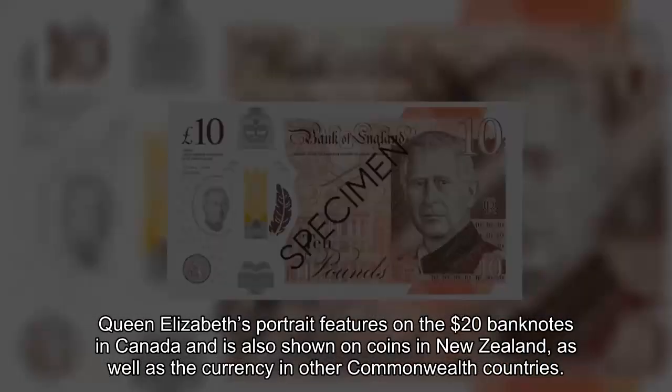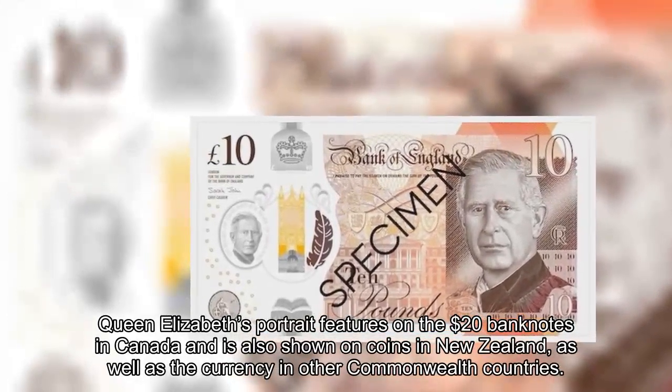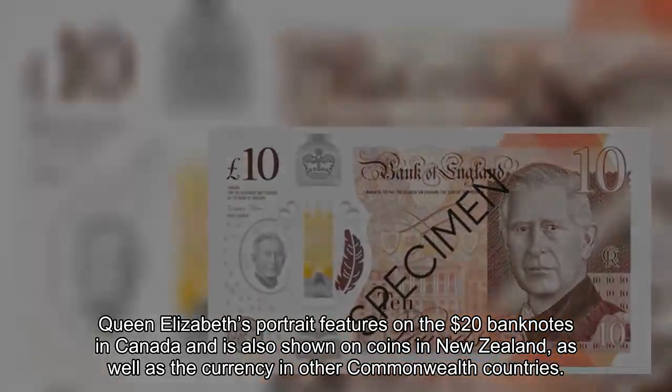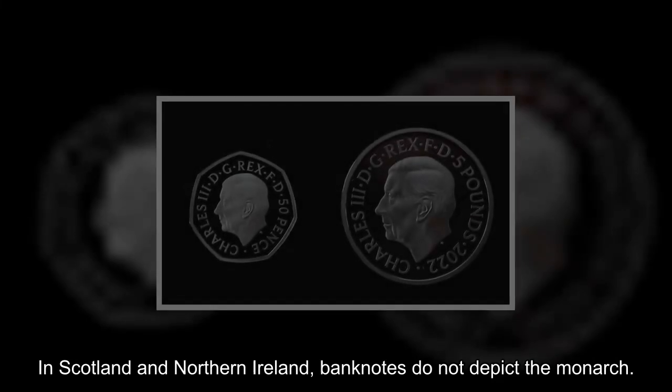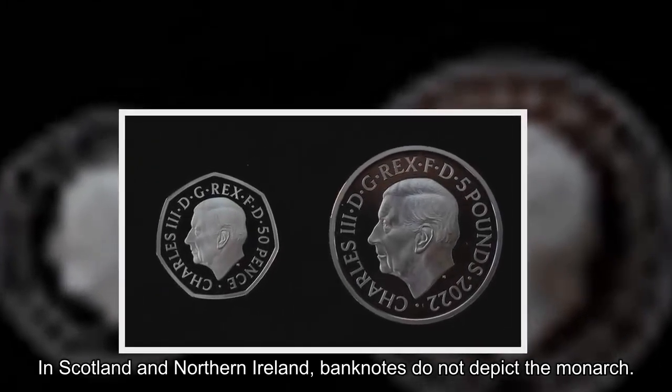Queen Elizabeth's portrait features on the £20 banknotes in Canada and is also shown on coins in New Zealand, as well as the currency in other Commonwealth countries. In Scotland and Northern Ireland, banknotes do not depict the monarch.